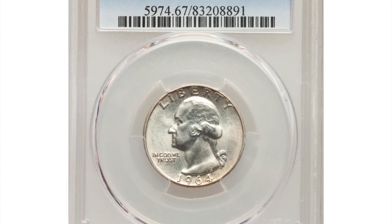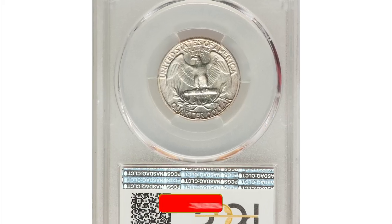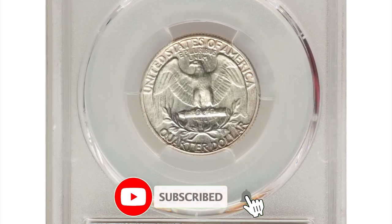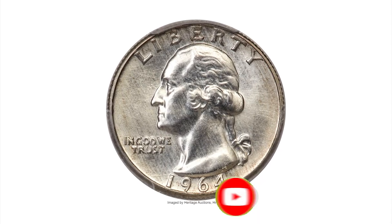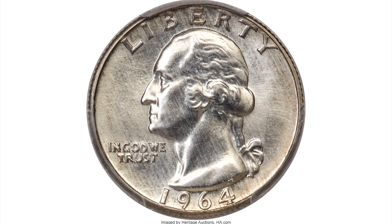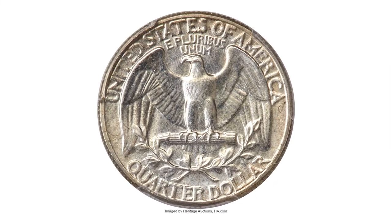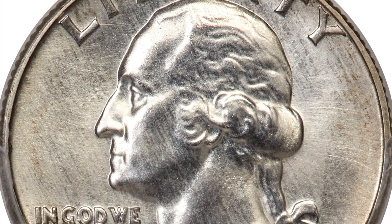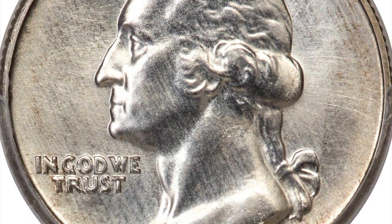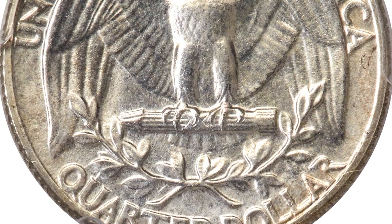Welcome back to Coinaz. Here is a 1964 Washington quarter in mint state 67, a rare special mint set example with Type A reverse. Possibly produced as prototypes for the five-coin special mint sets offered by the mint from 1965 through 1967. A small hoard of previously unknown 1964 special mint sets was discovered in the 1990s. This spectacular superb gem Washington quarter was included in one of those sets.